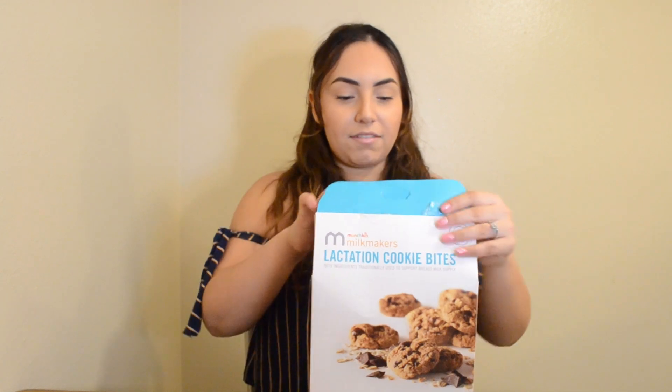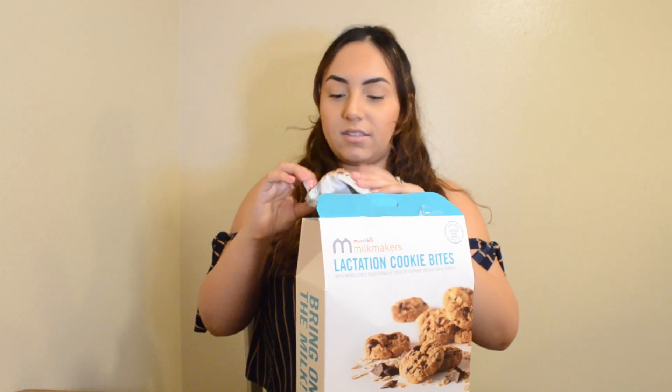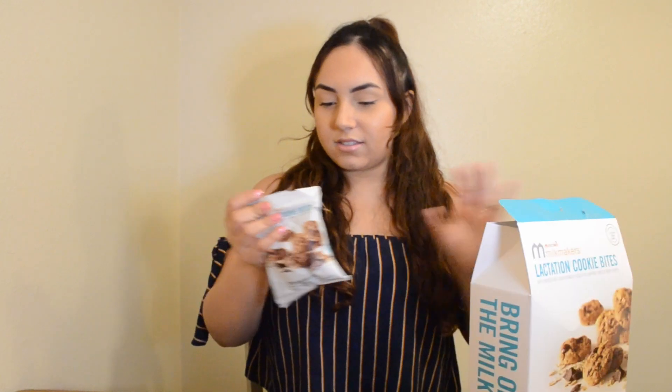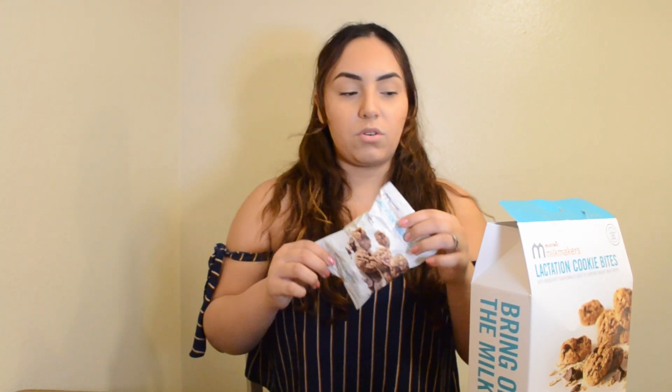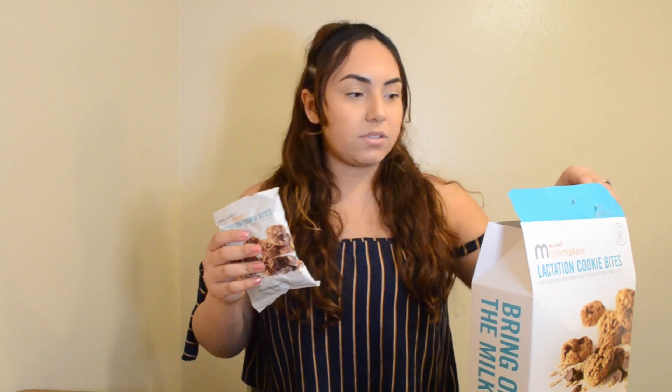I bought like 4 of these boxes — they have 10 bags, and I would have one of these bags a day each morning. Even after my milk supply was established, I just continued to eat them.